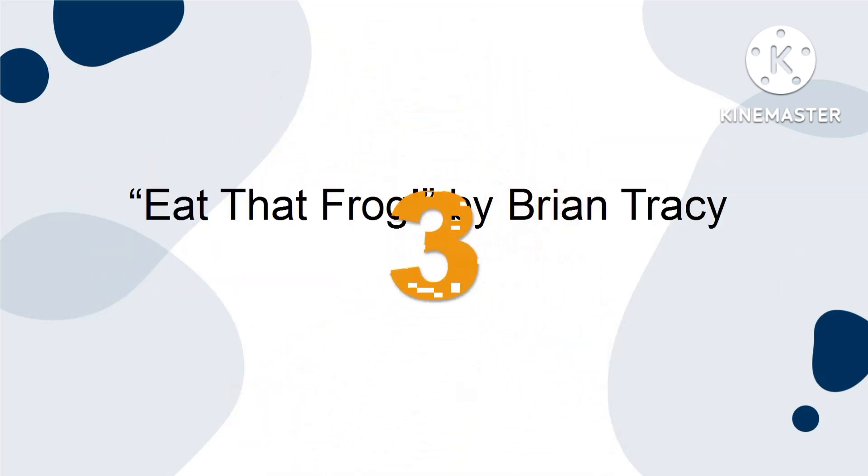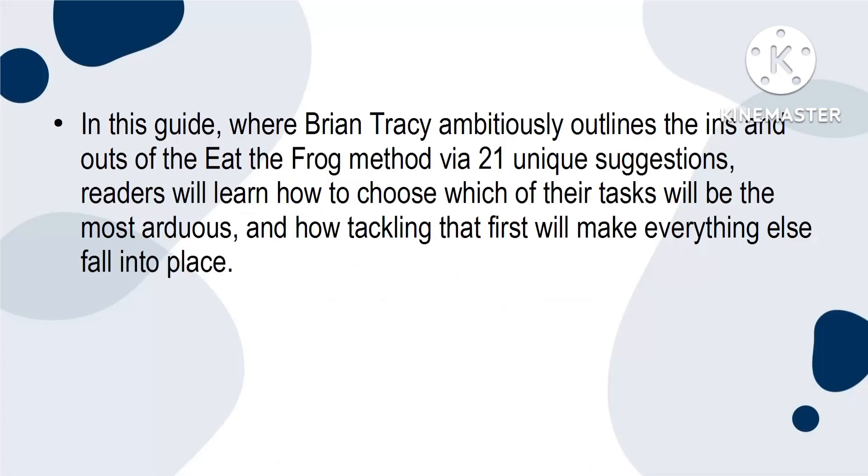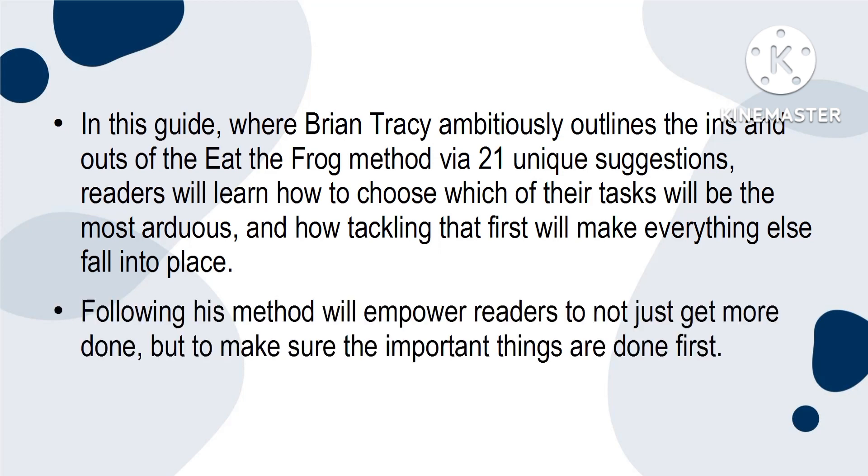3. Eat That Frog by Brian Tracy. Based on the vivid life advice provided by Mark Twain, the Eat the Frog method of productivity has historically helped many others to tackle lengthy to-do lists. In this guide, Brian Tracy ambitiously outlines the ins and outs of the Eat the Frog method via 21 unique suggestions. Readers will learn how to choose which of their tasks will be the most arduous and how tackling that first will make everything else fall into place. Following his method will empower readers to not just get more done, but to make sure the important things are done first.